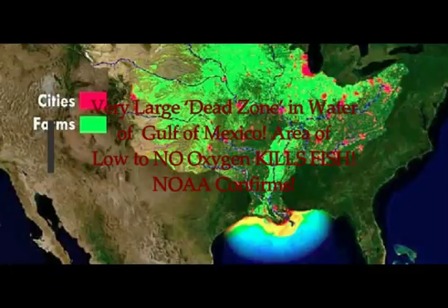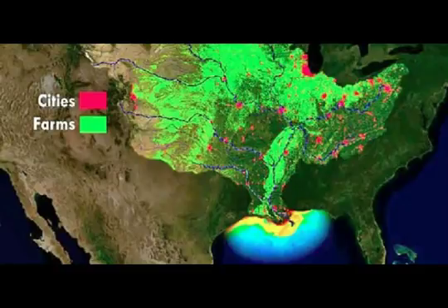There is a very large dead zone in the water of the Gulf of Mexico — an area of low to no oxygen that will kill the fish. This is what NOAA has confirmed. High spring rainfall and water discharging into the Gulf are the major contributors to the size of this dead zone, which is estimated to be as big as Massachusetts.